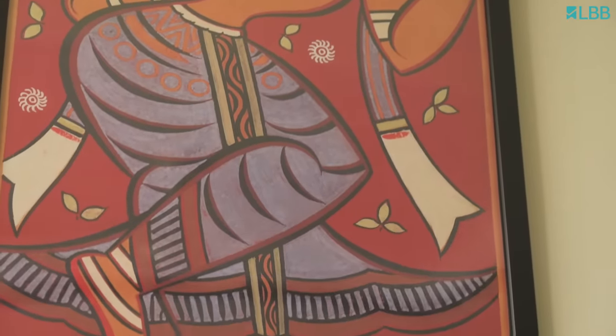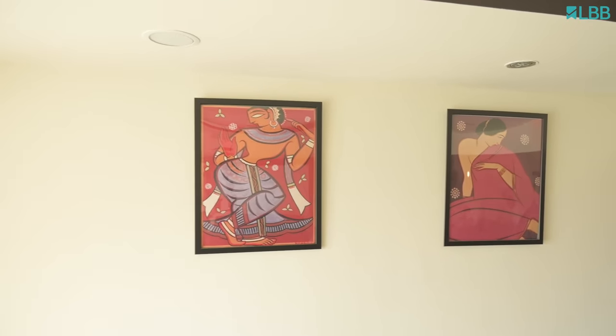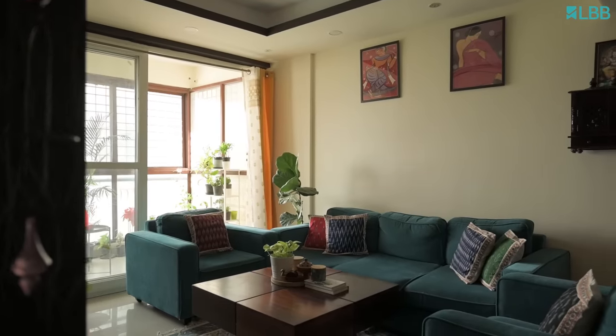I would take a moment and talk about the two paintings which I have added behind the couch. They are from an Indian artist called Jamini Roy. I purchased these paintings from Etsy and framed them from IKEA, and I feel it gives a really good touch behind the couch.